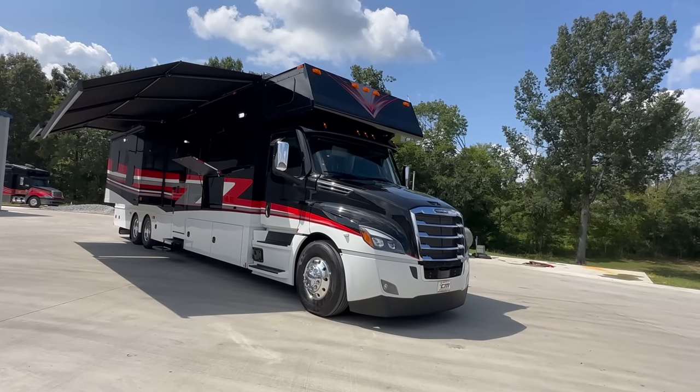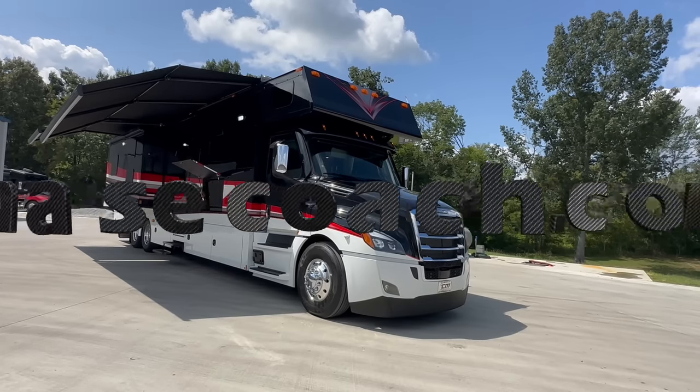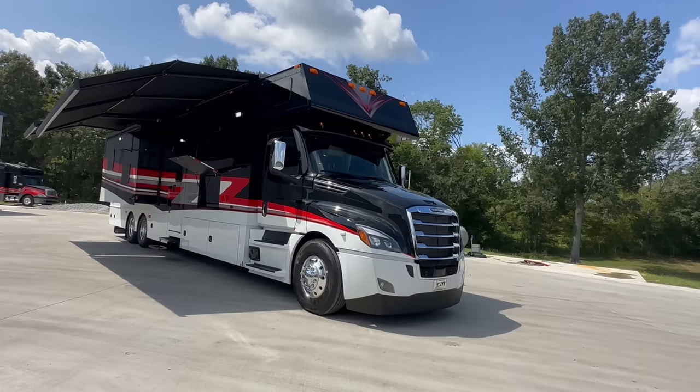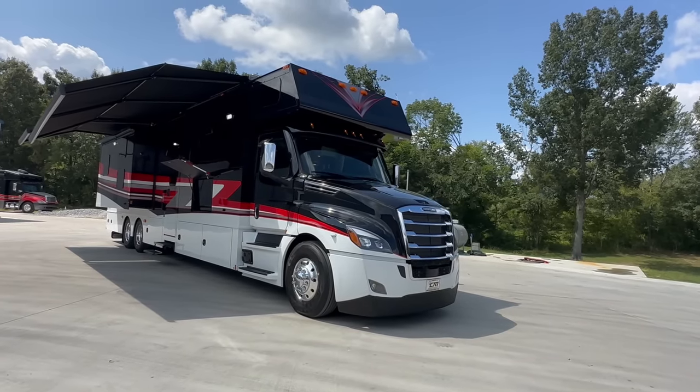Dylan Thompson, Chase Motorsports Coach and Trailer Sales, Paducah, Kentucky. Check us out online at chasecoach.com — over 200 pictures, full description, lots and lots of information there at chasecoach.com.